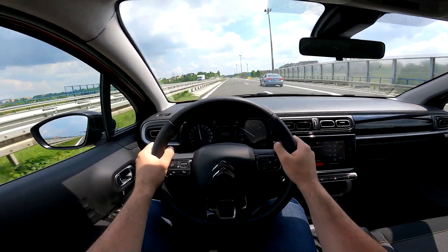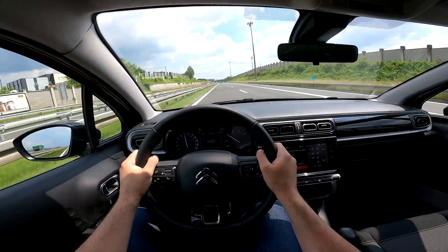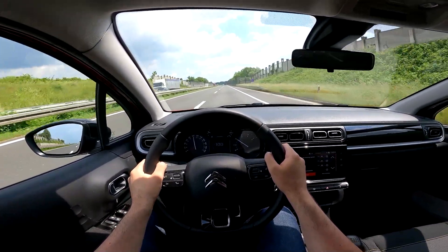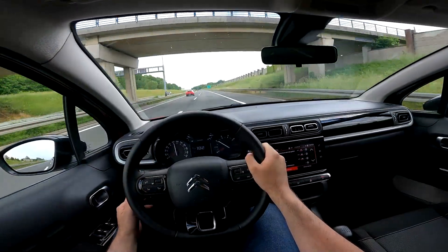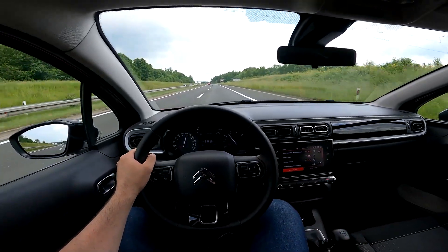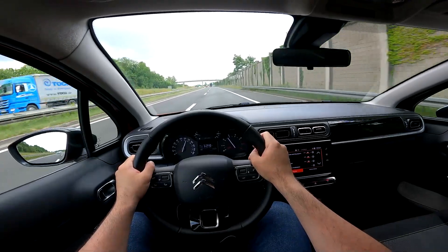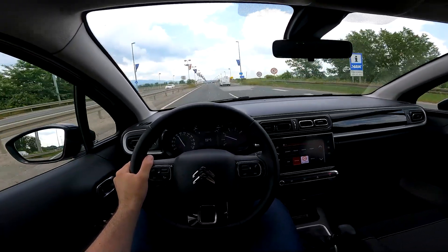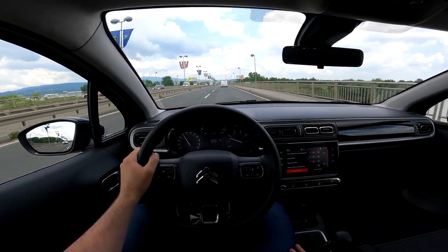At 100 kilometers per hour it's very quiet for a small car. We had the cruise control set and the car accelerates smoothly. As we enter the city, it's starting to rain — which is a common thing these days across Europe.